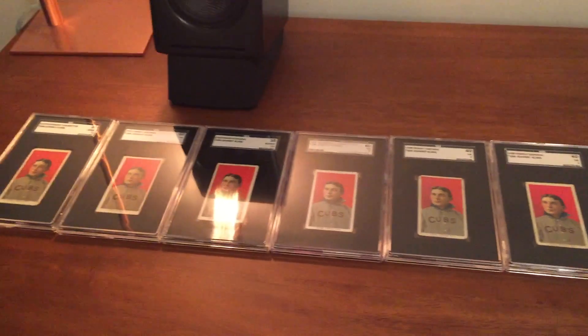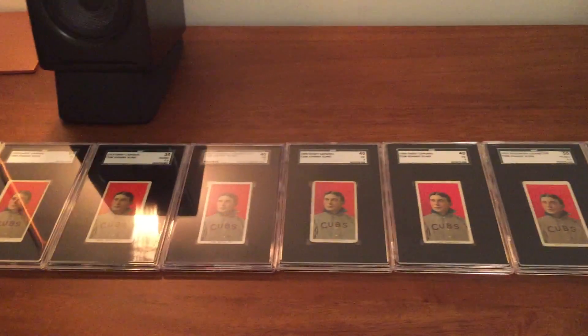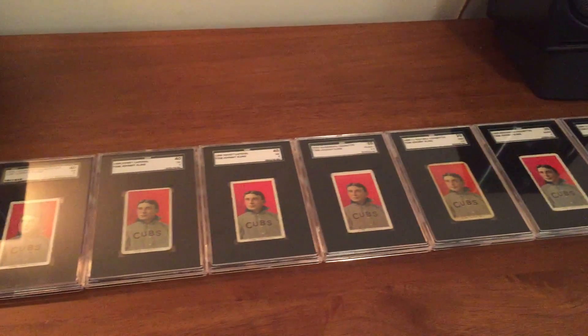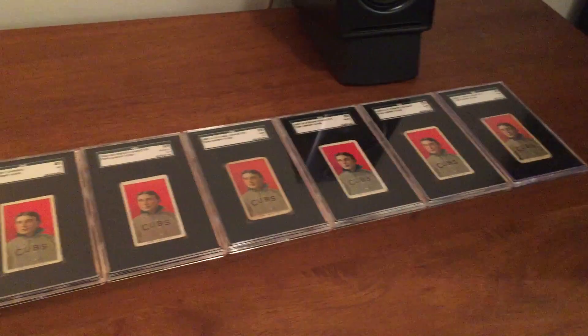Some difficult cards to track down, but definitely a shout out to Net54 Baseball. A lot of people in there helped me track down some really tough variations of these cards.